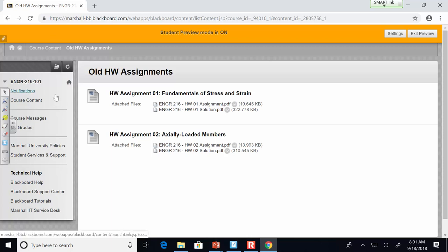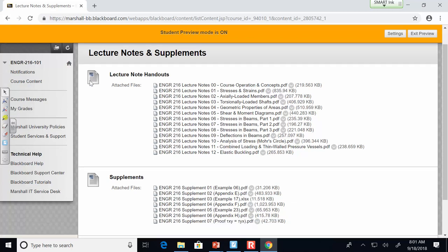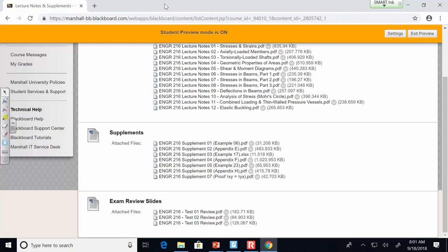One other thing I wanted to show you on course content — if you go into the lecture notes, we've got the lecture note handouts, supplements, and then there's exam review slides. If you go into the test one review, this tells you what is all on exam one. We're going to look over this on Thursday, but I just wanted to let you know it's there, as is the case for all the other exams.